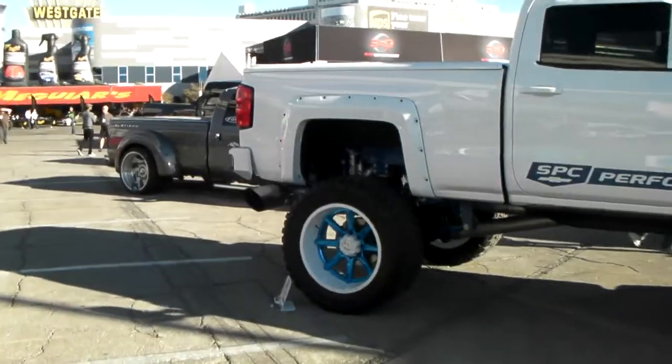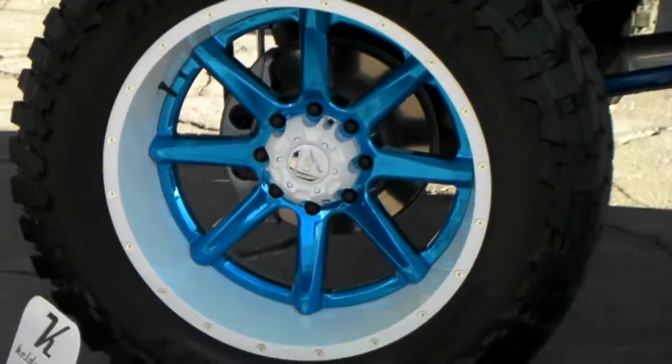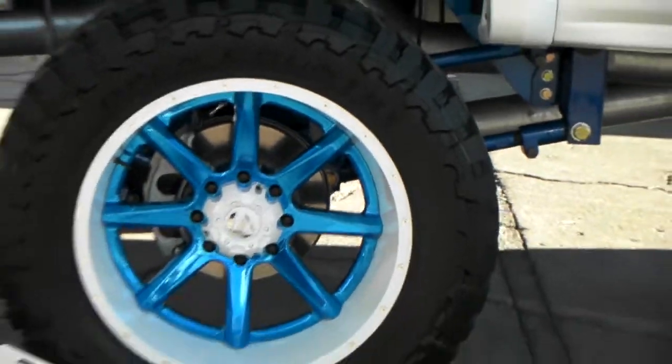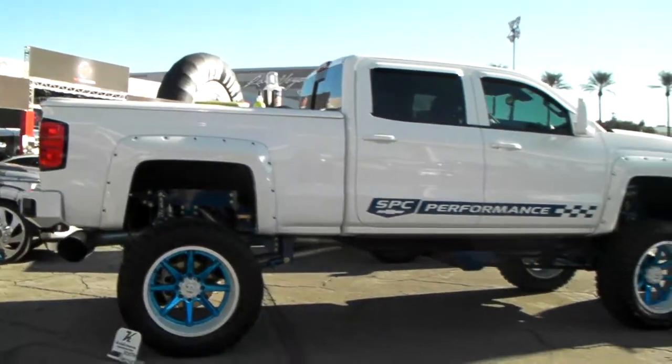Right now we're looking at the Fuel Maverick 2-Piece Wheel at 24-inch with a 24-inch Toyo Open Country MT Tire. Great looking wheel with a custom finish on the inside face and a great finish on the lip. Beautiful wheel, great looking vehicle.